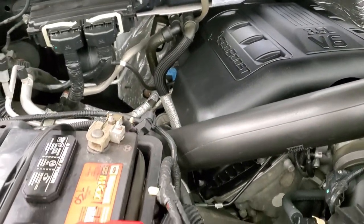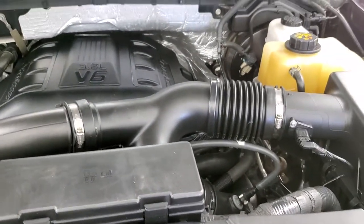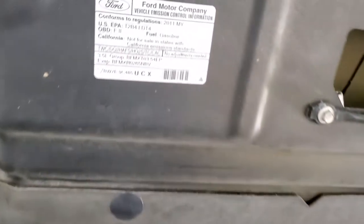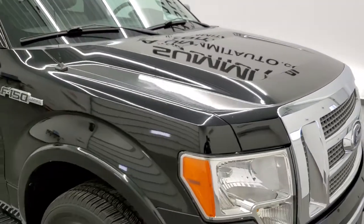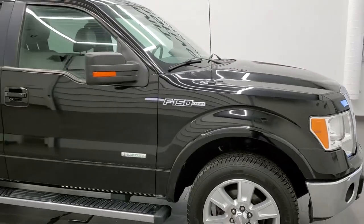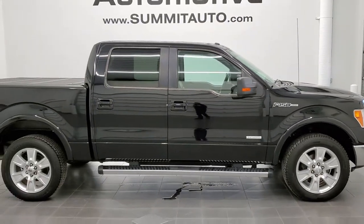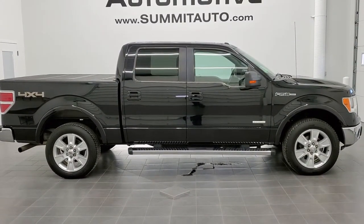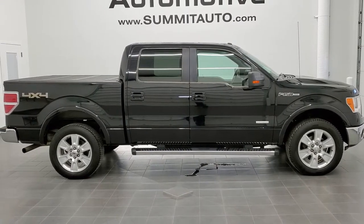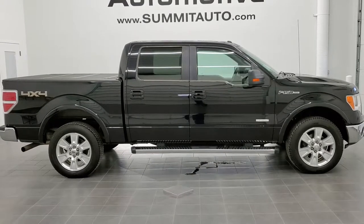Once again, this truck has been fully safetied and inspected by our service shop, has a fresh oil and filter change, all the fluids have been checked and topped off, and this truck is 100% ready to go. To see more pictures of this truck or one of our other 450 new and used cars, trucks, SUVs, minivans, Wranglers, half tons, three-quarter tons, and one tons, go to www.summitauto.com. For more HD videos, visit youtube.com/summitauto.